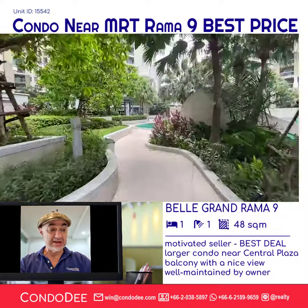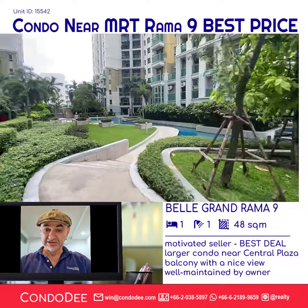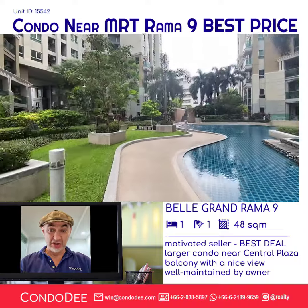The Grand Rama 9 office building is also located on the premises. If you are interested in this condo, please hurry up and contact us. Contact details are visible on the screen.